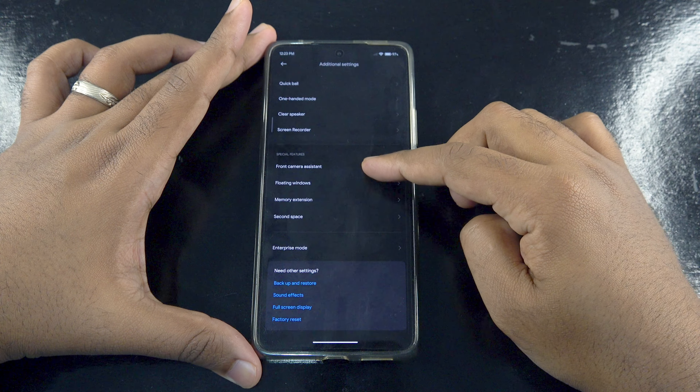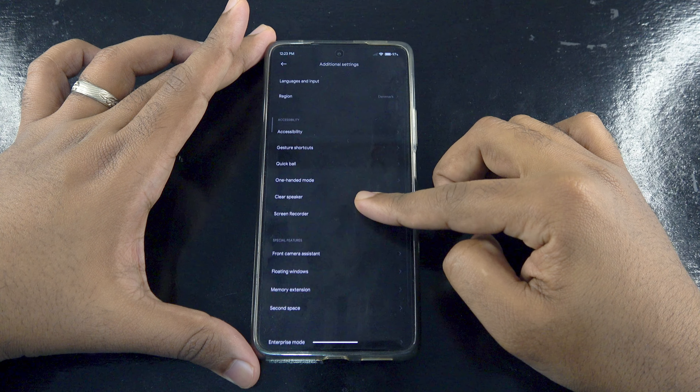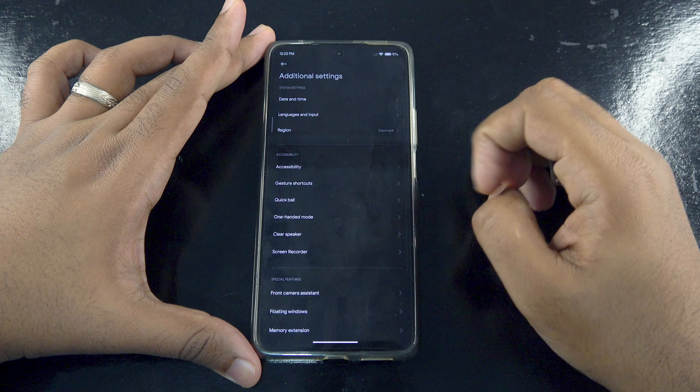With all that being said, some of the features I haven't highlighted because I didn't see them on my device — like the super icons, for instance.